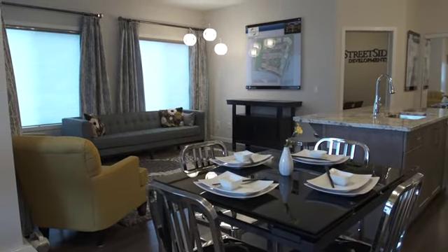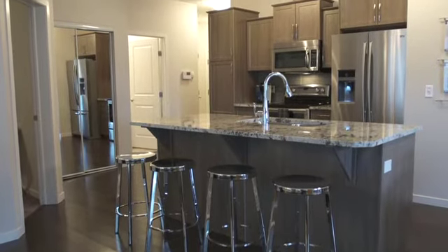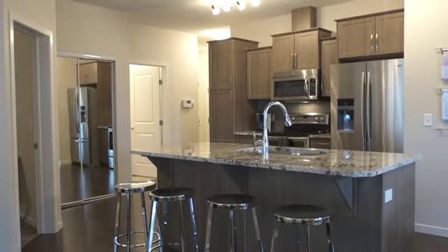This luxurious two-bedroom condo is over 1,100 square feet and features a large kitchen, walk-in closet in the master bedroom, and exceptional storage space.